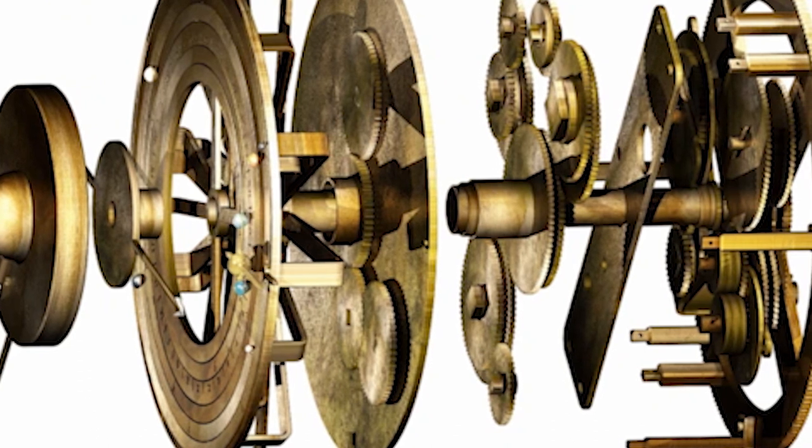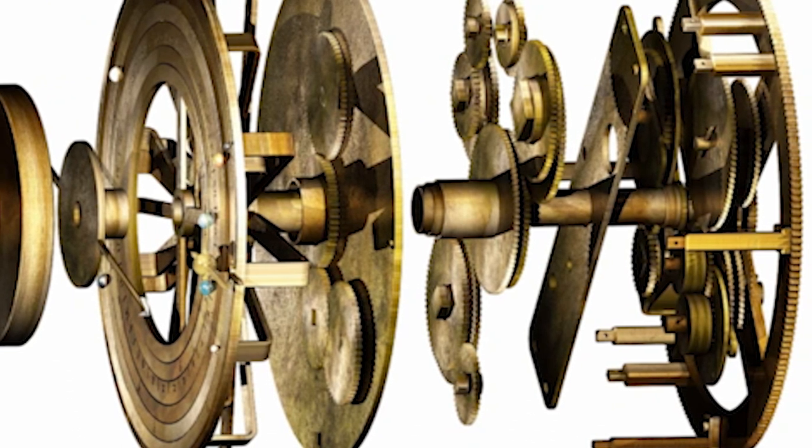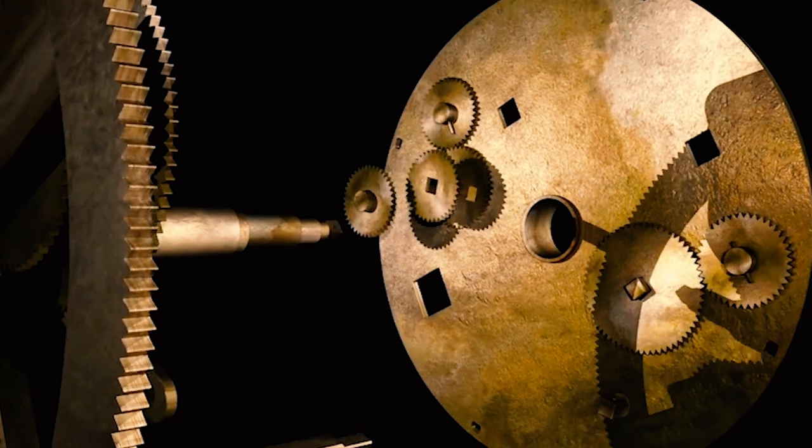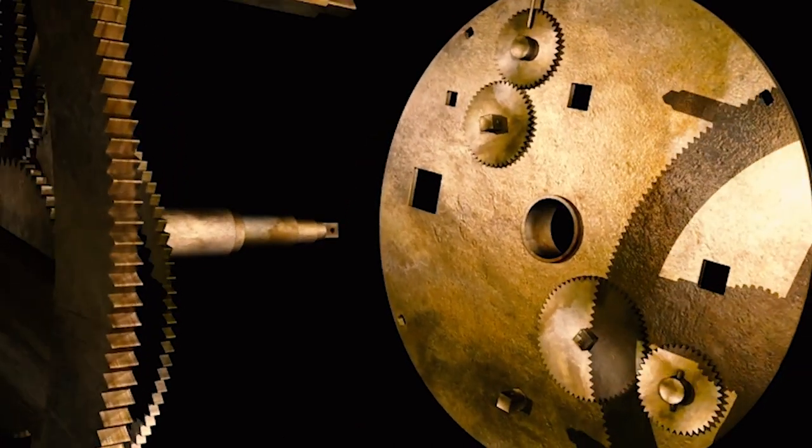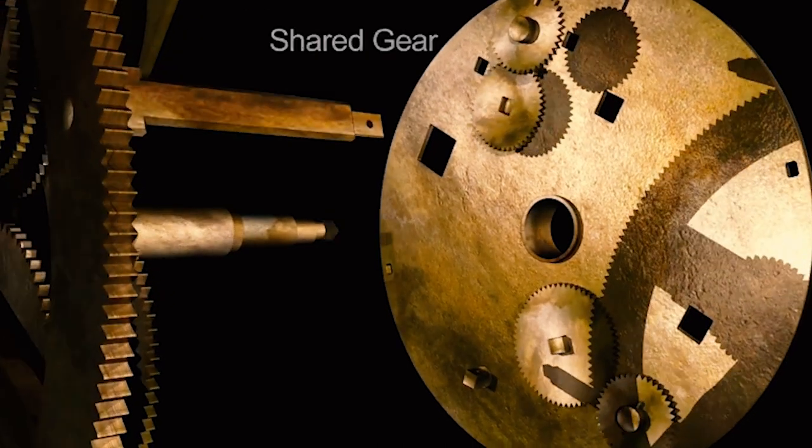The device is a masterpiece of engineering, with at least 30 bronze gears, some of them very small and intricate, and inscriptions that provide information about the positions of the planets and astronomical cycles.